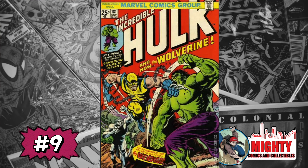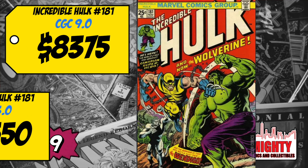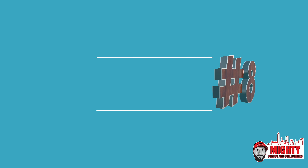At number 9 is a massive key — Incredible Hulk #181, the first full appearance of Wolverine. A CGC 9.0 sold for $8,375, up 3% over average; a CGC 3.0 sold for $2,550, up 21%. This is one of those Bronze Age keys still dipping in value. If you're a 20-year holder and a big Wolverine fan, now may not be a bad time to buy — but if you're worried about price over the next five years, I'd probably stay away.